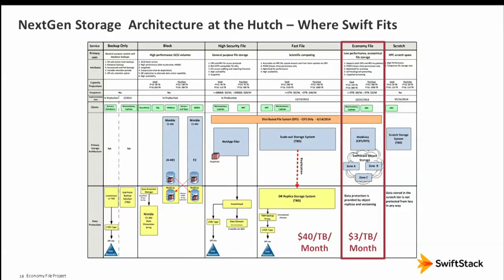Here's an architectural overview of where this tier fits. We have a POSIX file system — an Isilon scale-out NAS. We have high-security storage, a fully audited NetApp system, and some block storage. And here's our economy file tier with SwiftStack — $40 a month for NAS versus $3 a month for Swift. There's going to be enormous economic pressure to move as much data into this tier as possible.